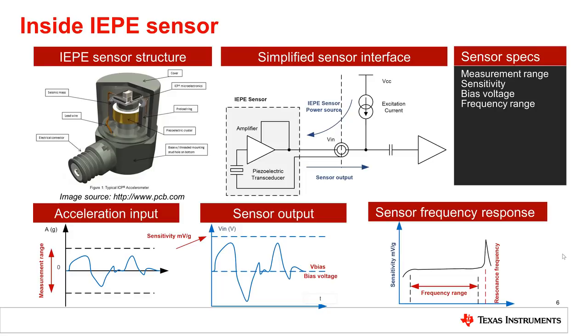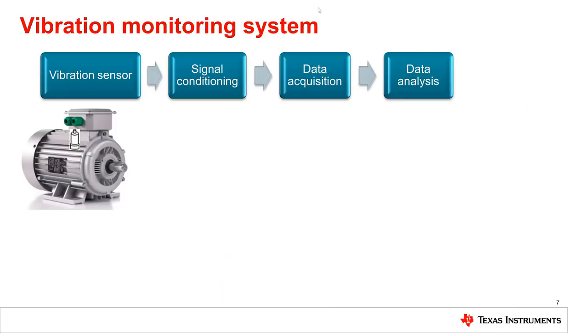The most important IEPE sensor parameters are measurement range in G's — units of acceleration of gravity — sensitivity in millivolt per G, and frequency range at which sensitivity is almost constant, as we can see from the typical IEPE sensor frequency response diagram in the lower-right corner. Beyond this range, the sensor is not converting the mechanical energy properly into an electrical signal. Though important, the sensor is just one part of a vibration monitoring system.